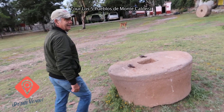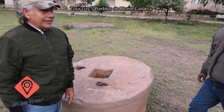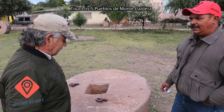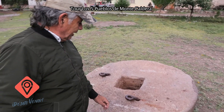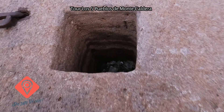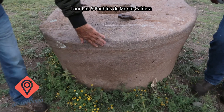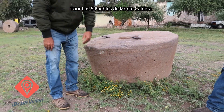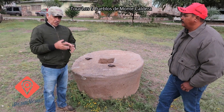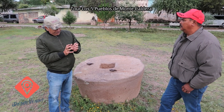Estamos viendo aquí las piedras de molienda, las ruedas de molienda que se utilizaban para la trituración de la piedra del mineral. La molían, la quebraban. Estas las movían, obviamente, con fuerza animal, con mulas y bueyes. Esta es la piedra que trituraba la roca mineral. Para después, ya en el proceso de beneficio, ya más pequeña y separada, se utilizaba lo que es el mercurio o la amalgama para separar minerales de piedra.